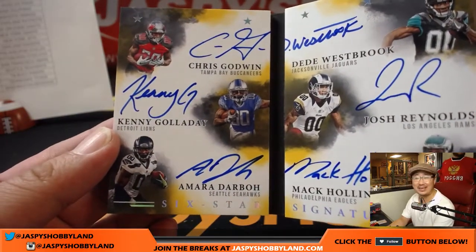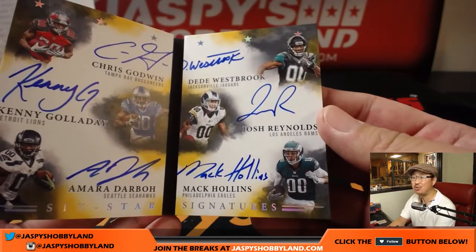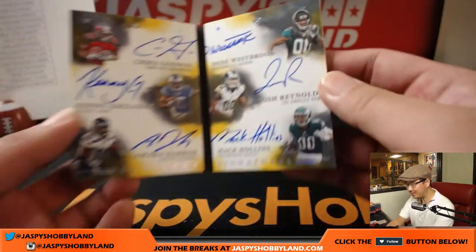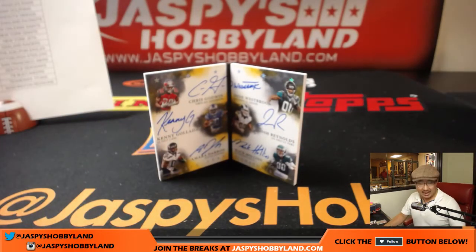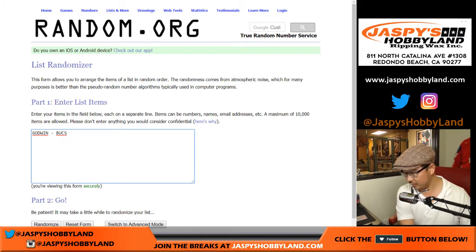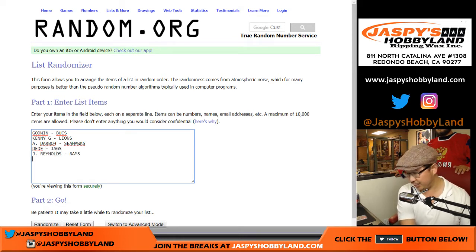Chris Godwin, Kenny Galladay, Amara Darbo, Dede Westbrook, Josh Reynolds, Mac Hollins. Wow. Nice. Bucks, Lions, Seahawks, Jaguars, Rams, Eagles. Three out of five — that is a train whistle hit. Someone's going to get a train whistle. What a great book. Godwin for the Bucks. Kenny G for the Lions. Darbo for the Seahawks. Dede for the Jags. Josh Reynolds for the Rams. And Return of the Mac — Mac Hollins for the Eagles, for the Fly Eagles Fly.